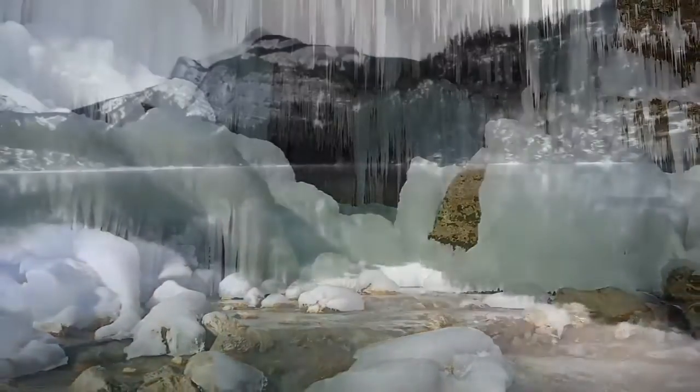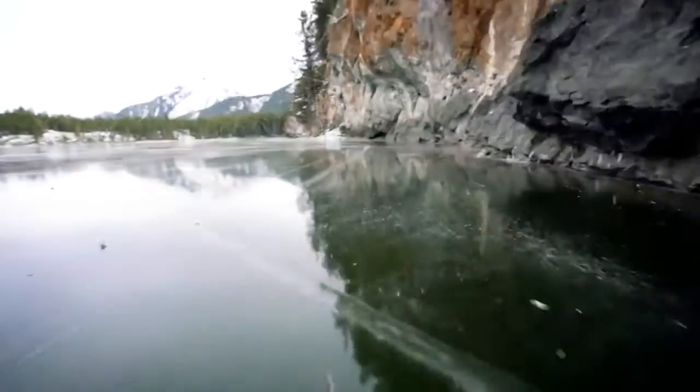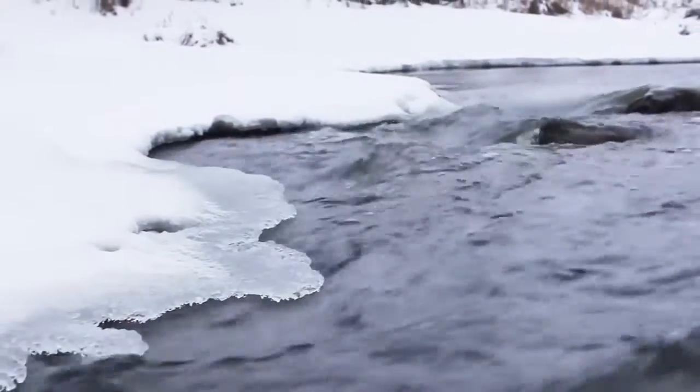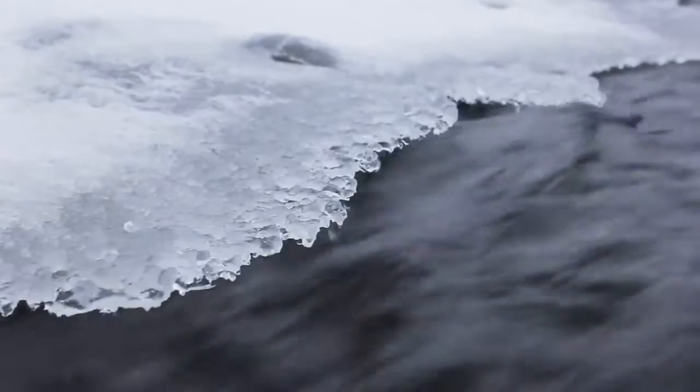Not so fast. On calm bodies of water like ponds or small lakes, ice can form readily once temperatures have fallen below freezing for long enough. With moving water, such as a river, the constant turbulent mixing prevents water molecules from bonding as easily.